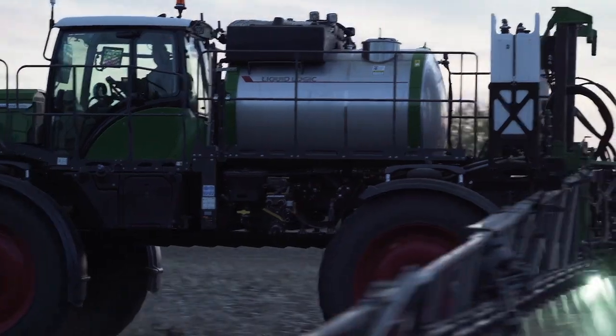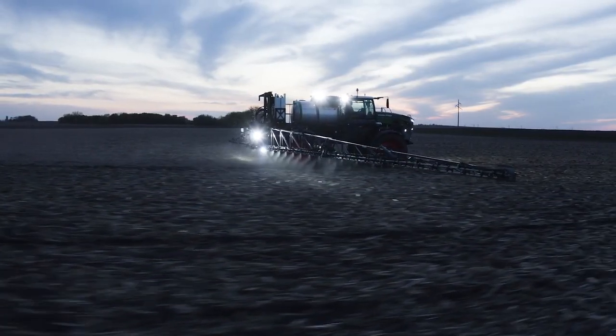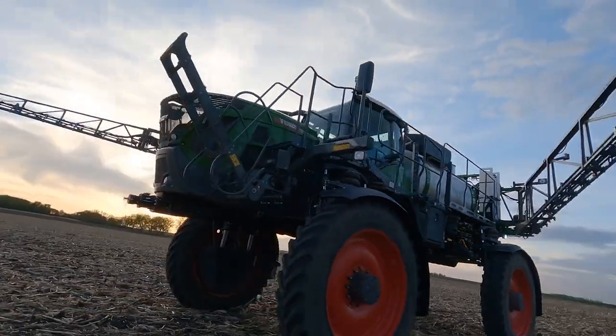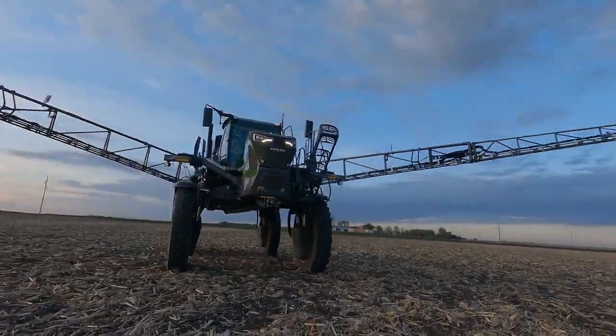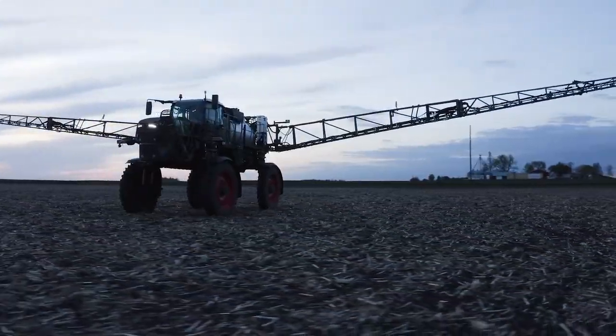A sprayer is one of the most important pieces of equipment on the farm because the window of timing can be very small, dependent on weather and lots of factors out of our control. So when you've got to go, it's got to be there — and it is.